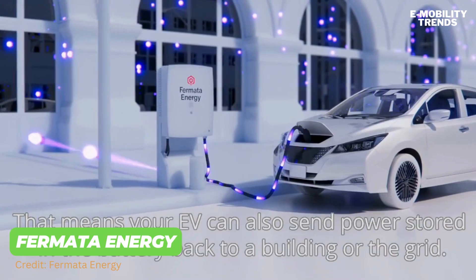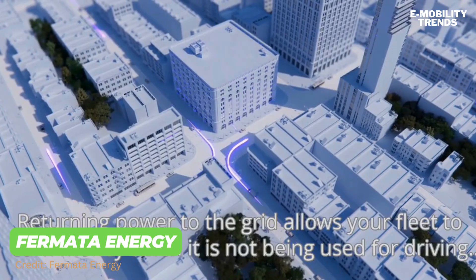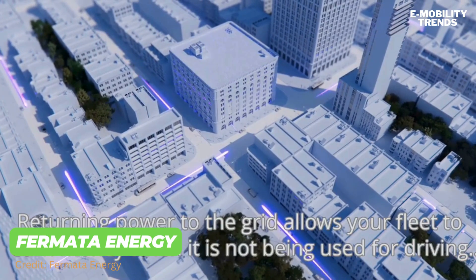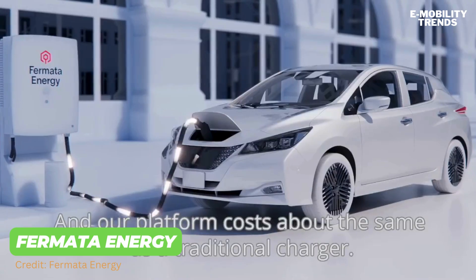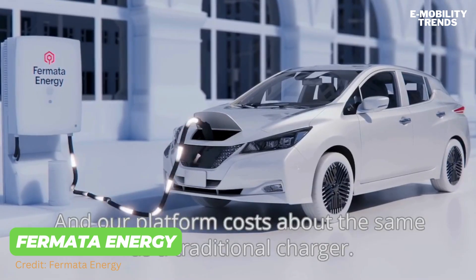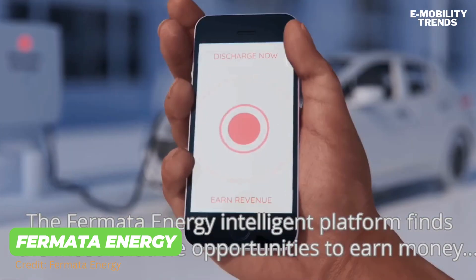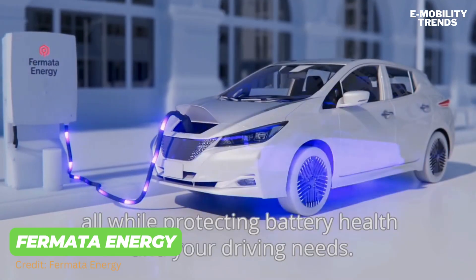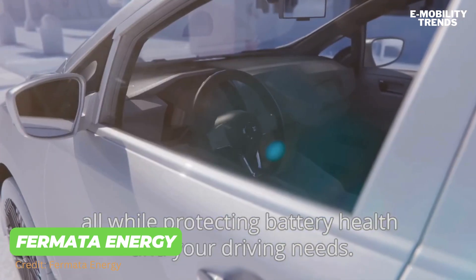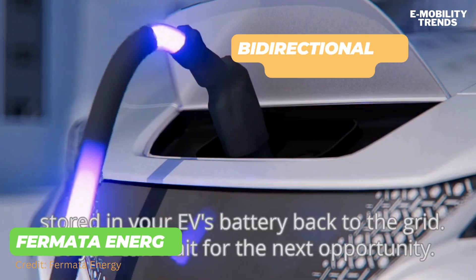These new bi-directional charger platforms cost the same as traditional chargers. These V2G platforms are intelligent — they ensure battery health and account for your driving needs. EV owners have full control over when and how much energy they want to send back to the grid. This breakthrough innovation is changing how we value EVs, turning what is normally a cost asset into a revenue center.